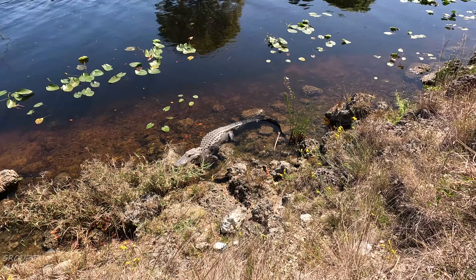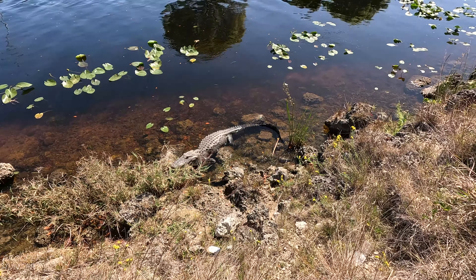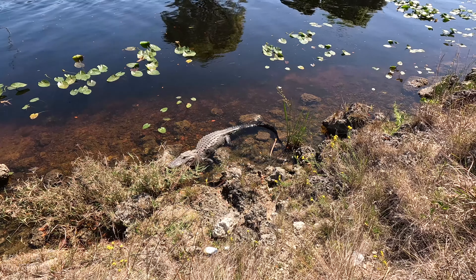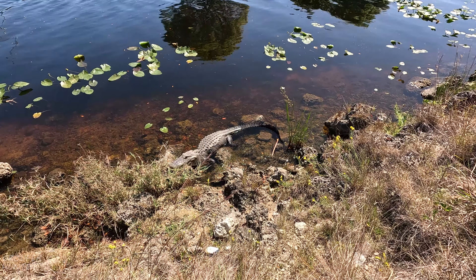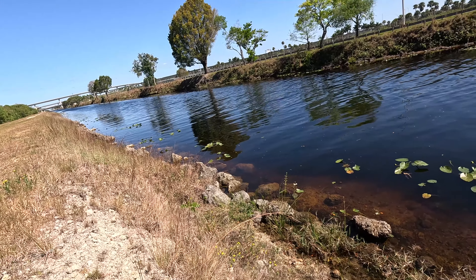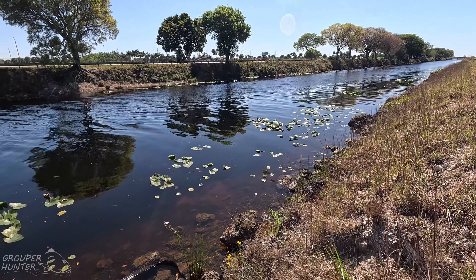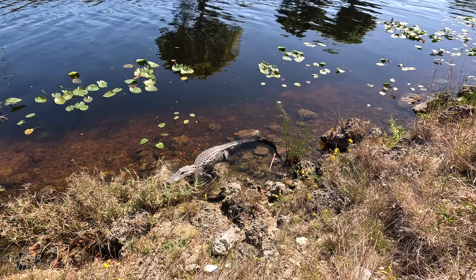One thing when you're fishing in Markham Park and many of the canals in South Florida is that you have to worry about alligators. This alligator right here is not that big — it's probably five or six feet. But as you can tell, this alligator is in Markham Park. So always pay attention to where you fish in Markham Park because there's lots of alligators here.